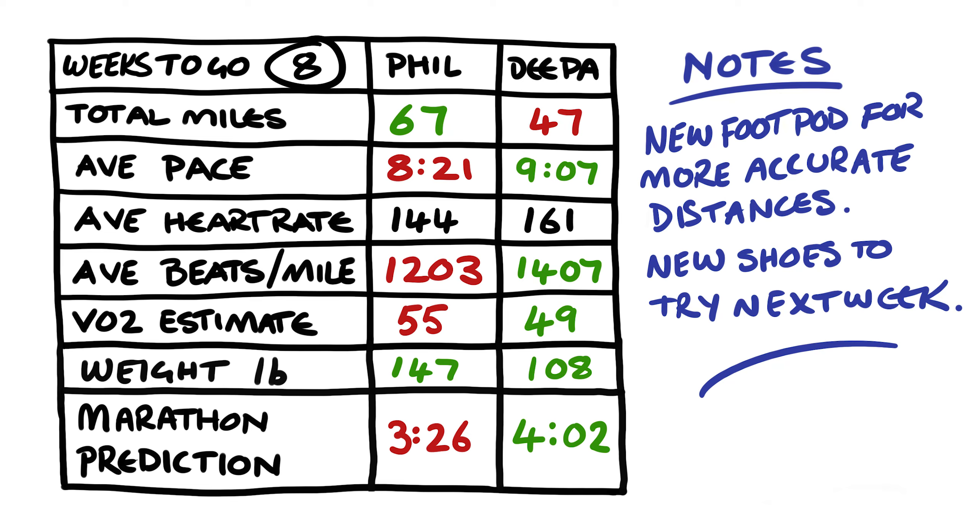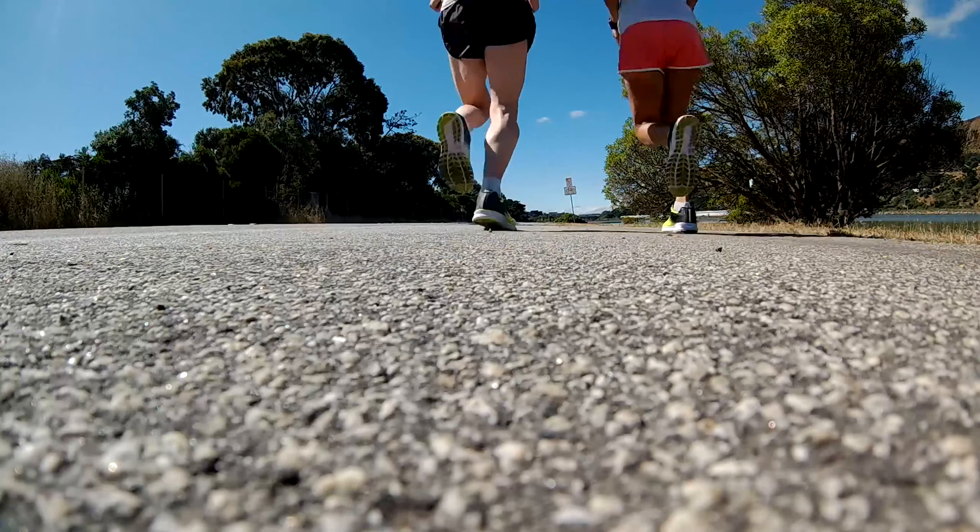That is a heavy week for me, but legs are feeling not too bad. For Deepa, she really dropped a lot of time on her marathon prediction — all the way down to 4:02, that's like 10 to 12 minutes off. I think Deepa just ran faster overall — really good. For me, lost a pound. My marathon prediction actually stayed about the same because I've adjusted the numbers to compensate. We'll see what happens next week, see if I can keep the mileage up without getting over-trained.